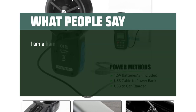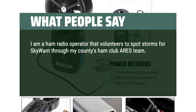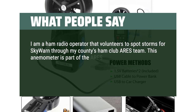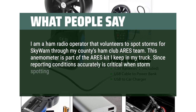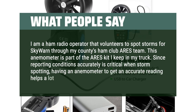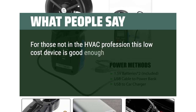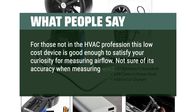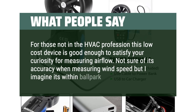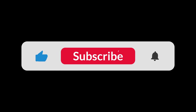What people say: I am a ham radio operator that volunteers to spot storms for Skywarn through my county's ham club ARES team. This anemometer is part of the ARES kit I keep in my truck. Since reporting conditions accurately is critical when storm spotting, having an anemometer to get an accurate reading helps a lot. For those not in the HVAC profession, this low-cost device is good enough to satisfy your curiosity for measuring airflow. You can find the Amazon purchase link in the description below. Hope this video can be helpful to you. Thanks for watching.